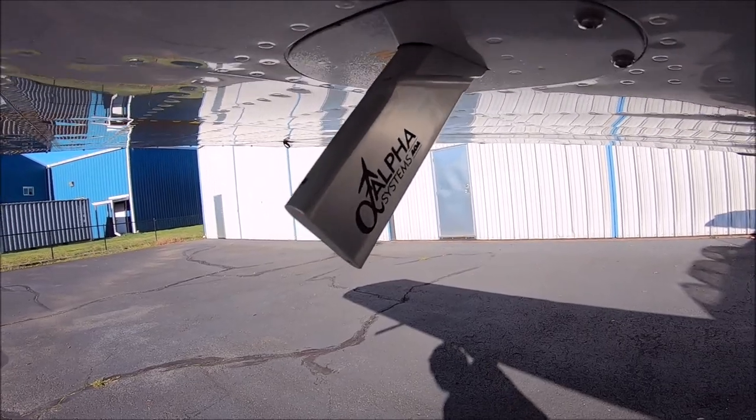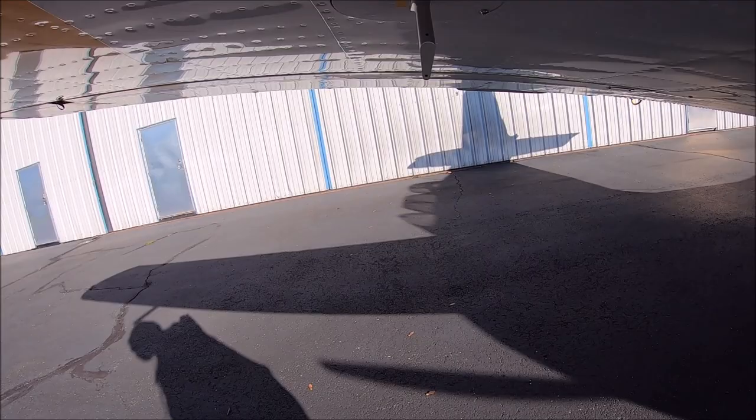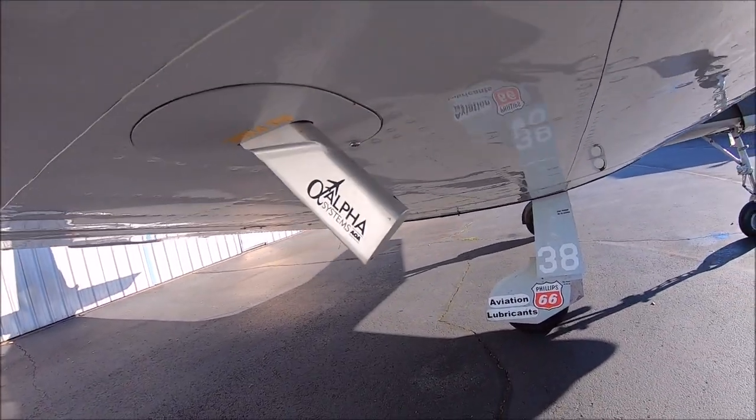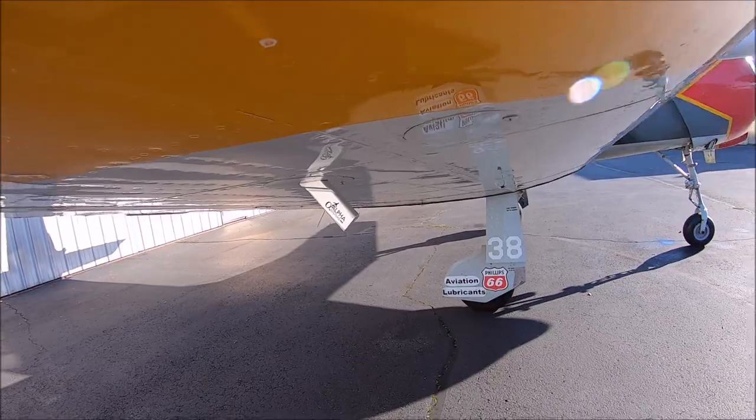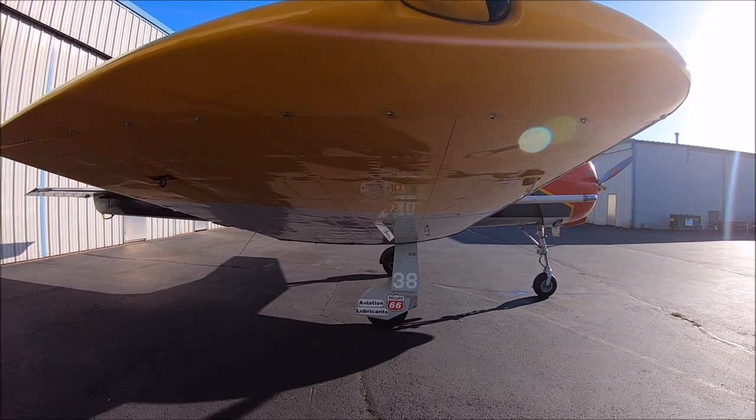What is angle of attack? The angle of attack is defined as the angle at which the relative wind meets an airfoil, or the angle between the wind and the flight path. Every aircraft has a defined angle of attack from cruise to stall.